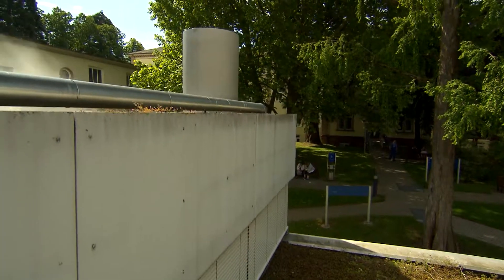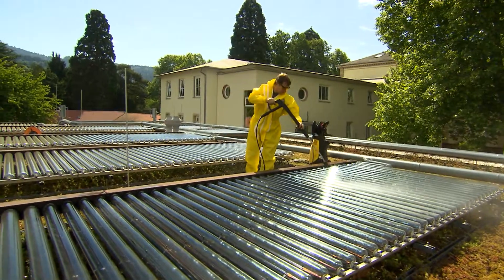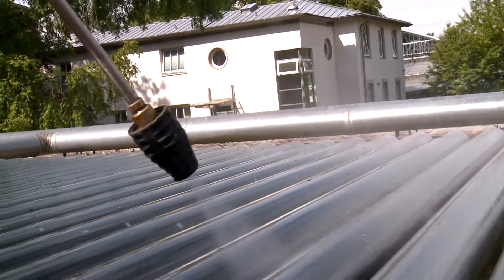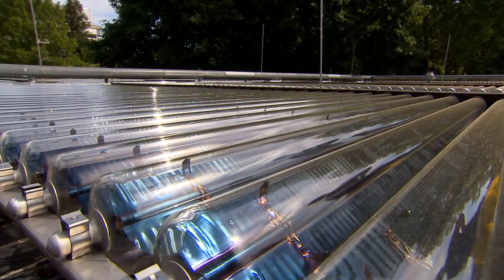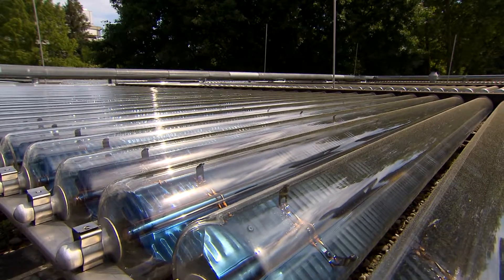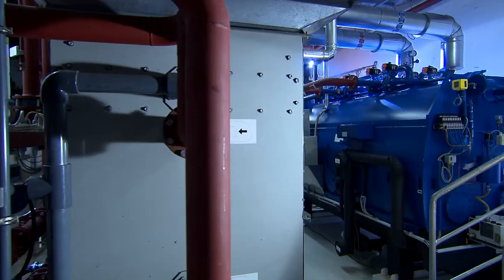Only at certain points does this system still need the additional support of solar thermal installations. The roof of this laboratory building is covered with 170 square meters of vacuum tube collectors. Heat from the vacuum tubes can bring water to nearly 100 degrees Celsius. In the winter sunshine, this thermal energy is used to pre-warm the air conditioning system, conserving energy for heating. In addition, the solar heat can actually produce cold air.